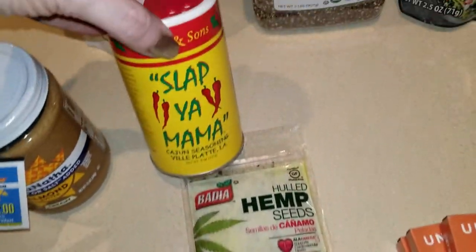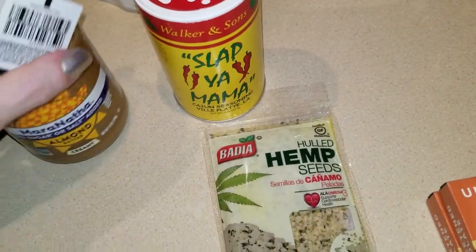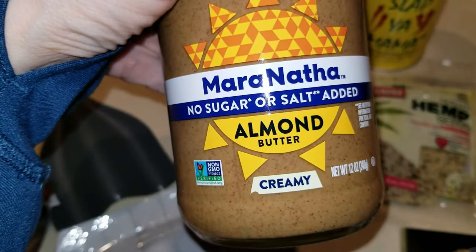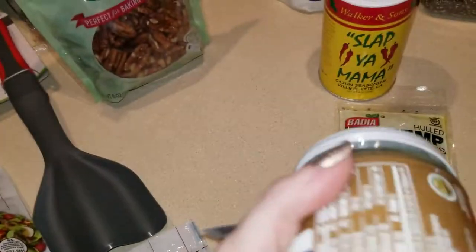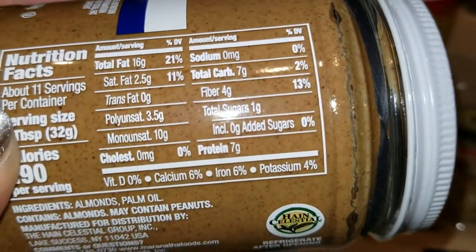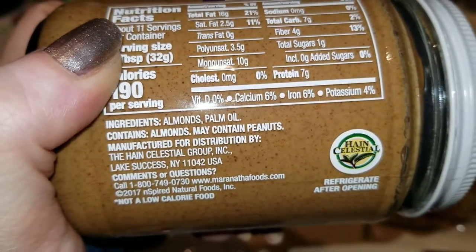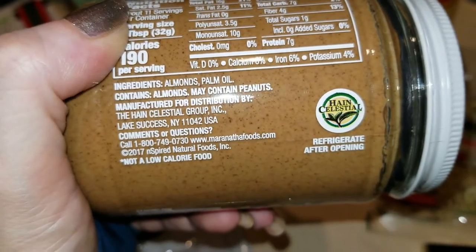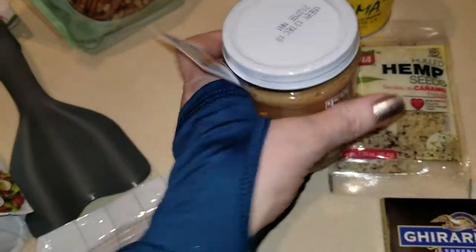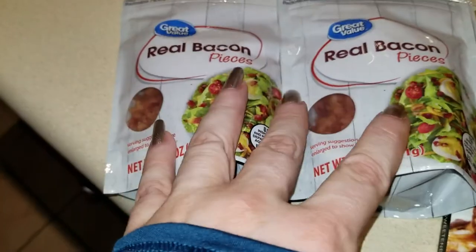Also got some hemp seeds, some Slap Ya Mama seasoning for some chicken wings I'm going to be making. I also found this — I had not seen it before — it's a no sugar or salt added creamy almond butter for a recipe. Let's check out the macros: seven carbs, four from fiber, so three net carbs. Ingredients: palm oil and almonds.